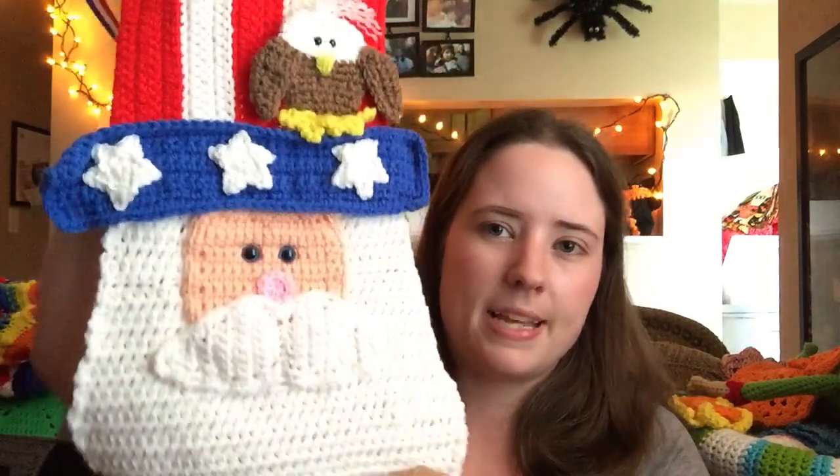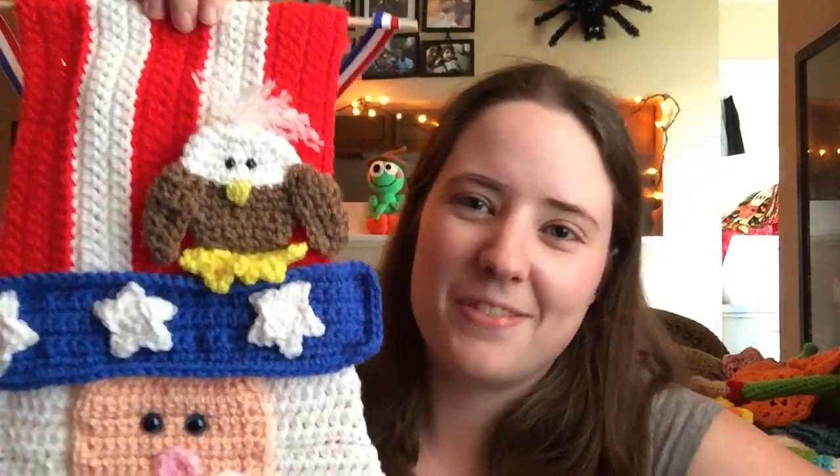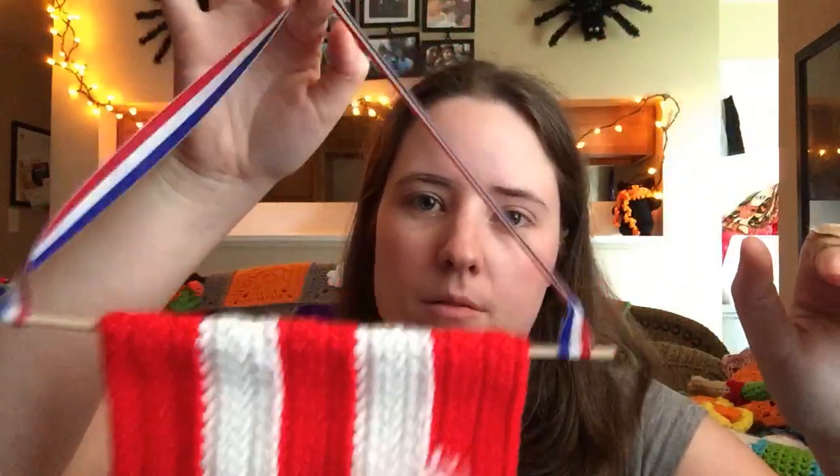Another hanging thing but not a wreath — this was in the patriotic decoration category that wasn't a wreath. This is another Heidi Yates pattern called Snappy Sam flag or something like that. It's Uncle Sam with an eagle on his head — very American. I put it on a dowel and put a red, white, and blue ribbon on it and hot glued it. This one took home first.